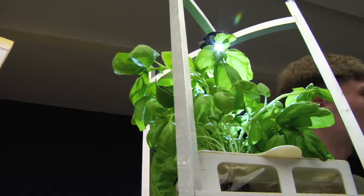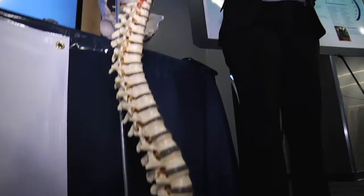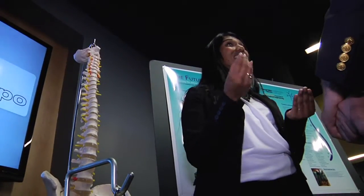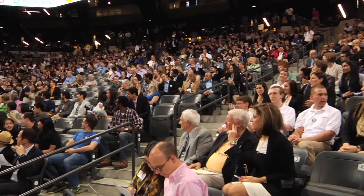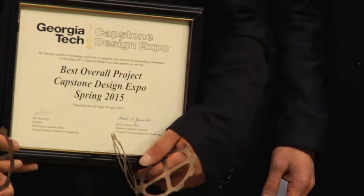It's been a phenomenal experience. Without the Invention Studio we wouldn't be able to 3D print our parts or prototype. Without the resources and programs that Georgia Tech offers, we wouldn't be able to determine how much it costs to manufacture this, or determine if our product is safe to use. Georgia Tech has given us this atmosphere, this environment, to really use the tools and resources to solve real-world problems.